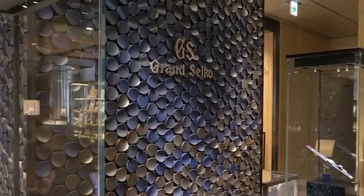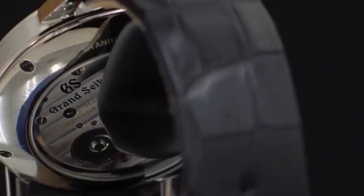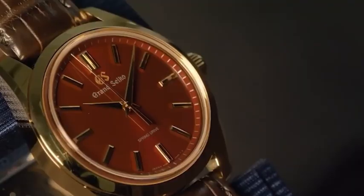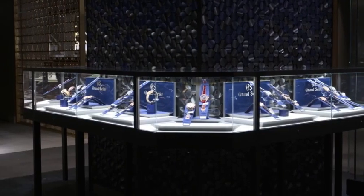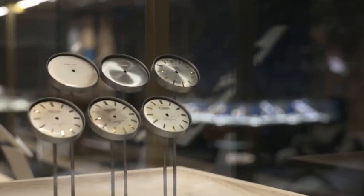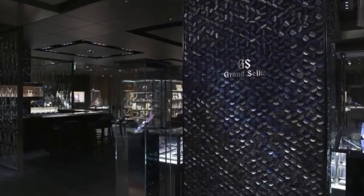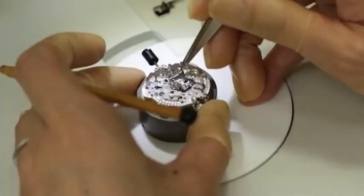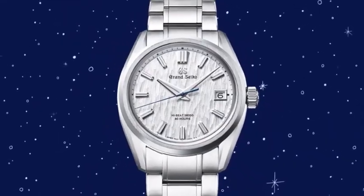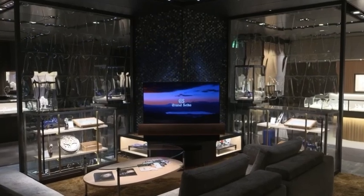With Grand Seiko getting more and more collectors and watch enthusiasts lusting after its catalogue, the brand's fan community gets wider. Thanks to the brand's rich, legendary history, there is always something new and exciting to discover. No matter how seasoned and well-versed you are about this Japanese watchmaker, you'd be stunned by how little you know. Keep watching to find out 10 of the things you didn't know about Grand Seiko.